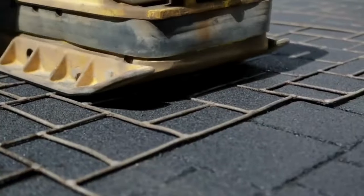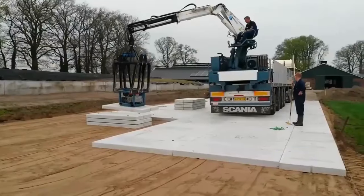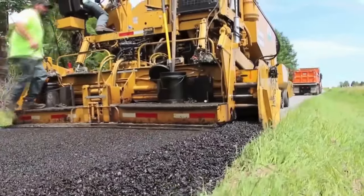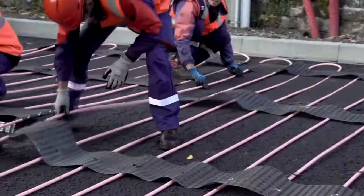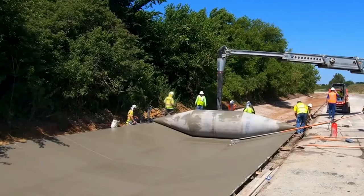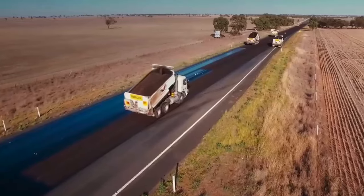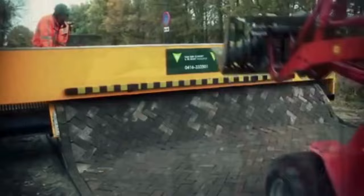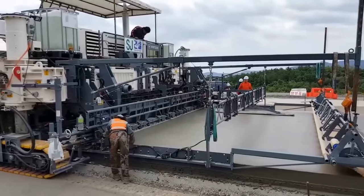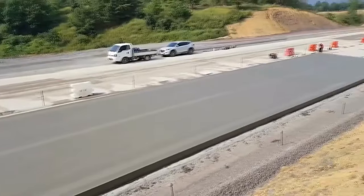And there you have it. We've journeyed through the incredible world of pavement technologies that are reshaping our landscapes. If you enjoyed this ride, don't forget to give it a thumbs up, share your thoughts in the comments, and most importantly, subscribe to stay tuned for more cutting-edge content. As we pave the way to the future, your support drives us forward. Keep exploring, keep building, and until next time, stay curious about the innovations that shape our world.